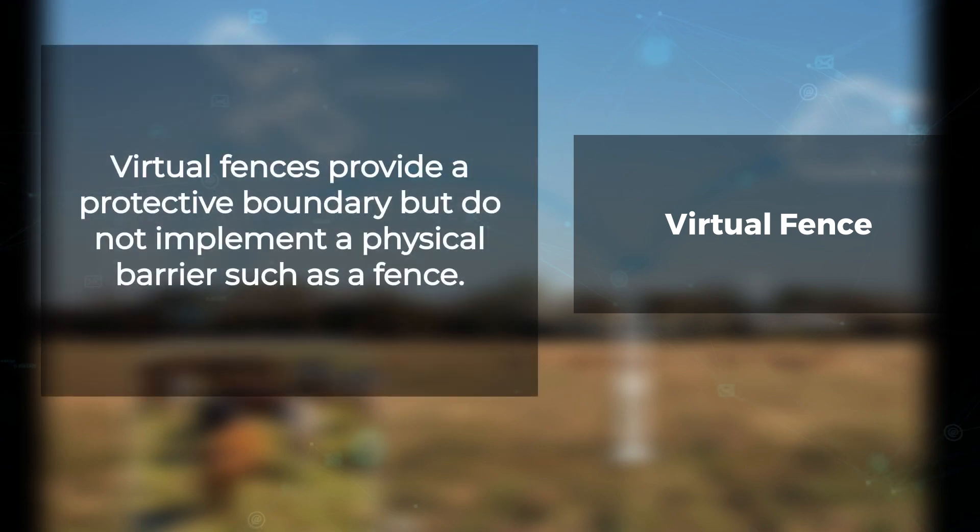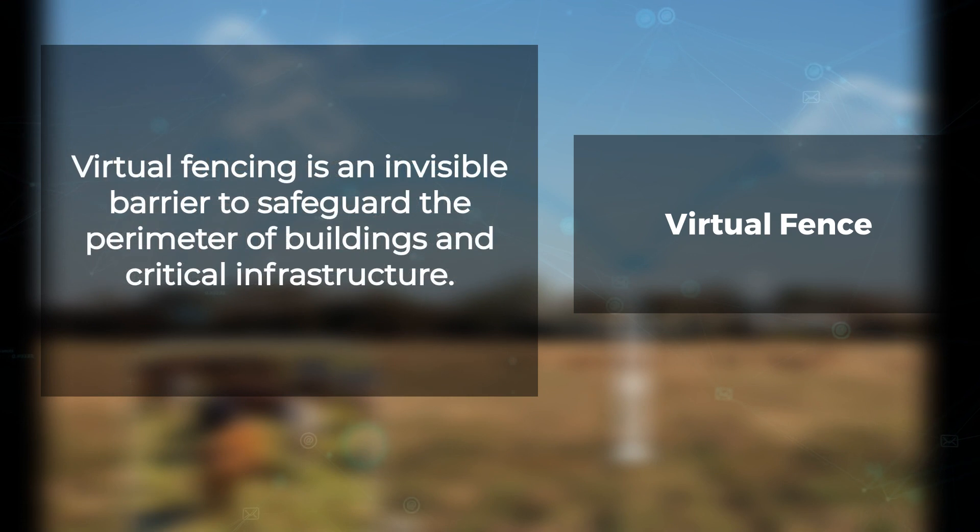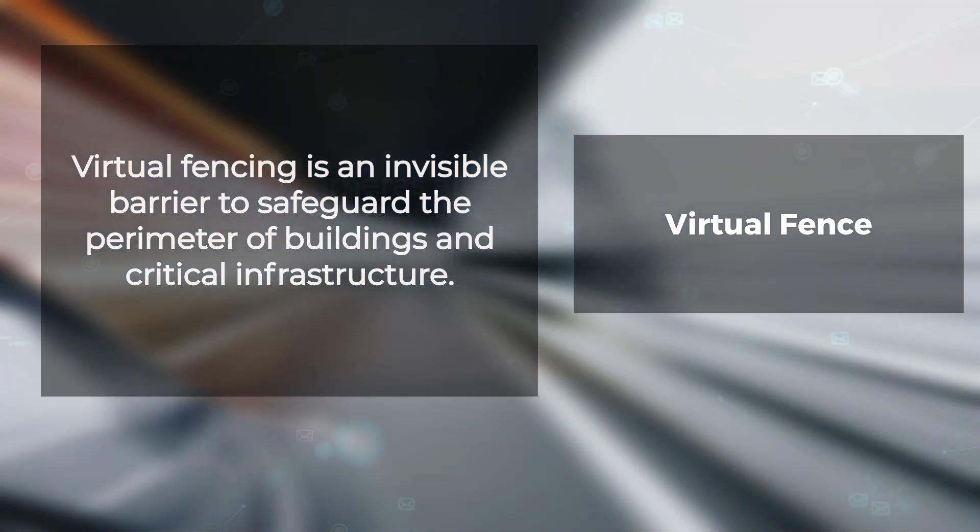Virtual fences provide a protective boundary but do not implement a physical barrier such as a fence. Virtual fencing is an invisible barrier to safeguard the perimeter of buildings and critical infrastructure against the threat of intrusion.